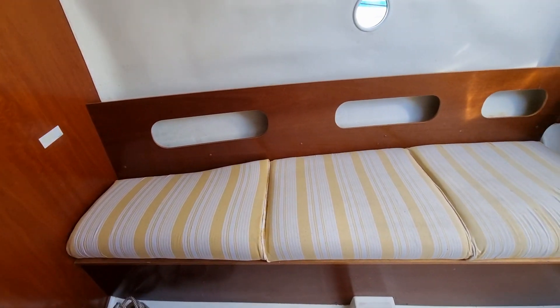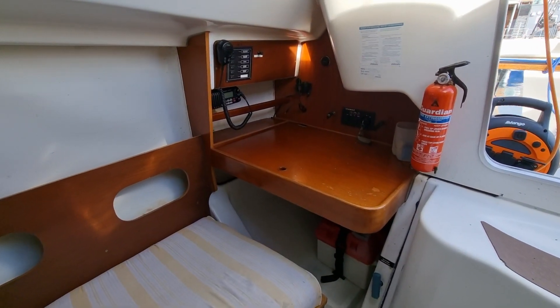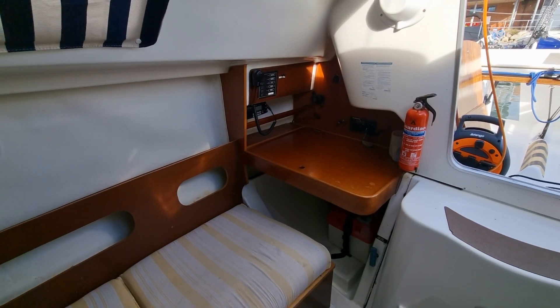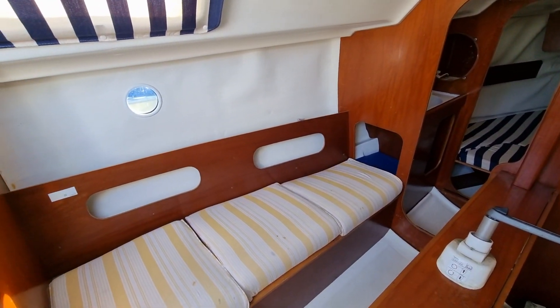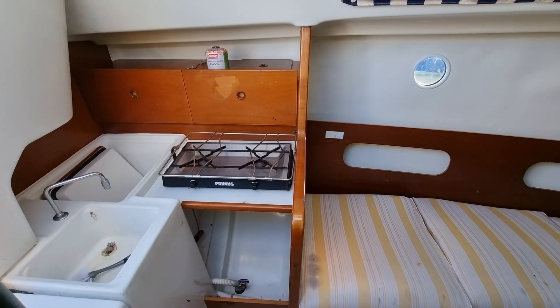Moving further aft to the saloon, there is a decent-sized chart table to starboard, with large settee berths located either side of the drop-leaf table, itself the home of the lift-keel winding mechanism that was replaced during the 2017 refit. We finish with the galley, which is fitted with a two-burner gas cooker, sink and icebox.